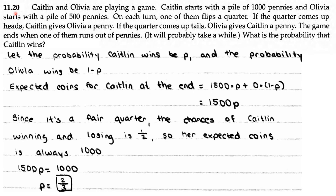AOPS Counting and Probability 11.20. Kaitlyn and Olivia are playing a game. Kaitlyn starts with a pile of 1,000 pennies and Olivia starts with a pile of 500 pennies. On each turn, one of them flips a quarter. If the quarter comes up heads, then Kaitlyn gives Olivia a penny. If the quarter comes up tails, Olivia gives Kaitlyn a penny. The game ends when one of them runs out of pennies. What is the probability that Kaitlyn wins?